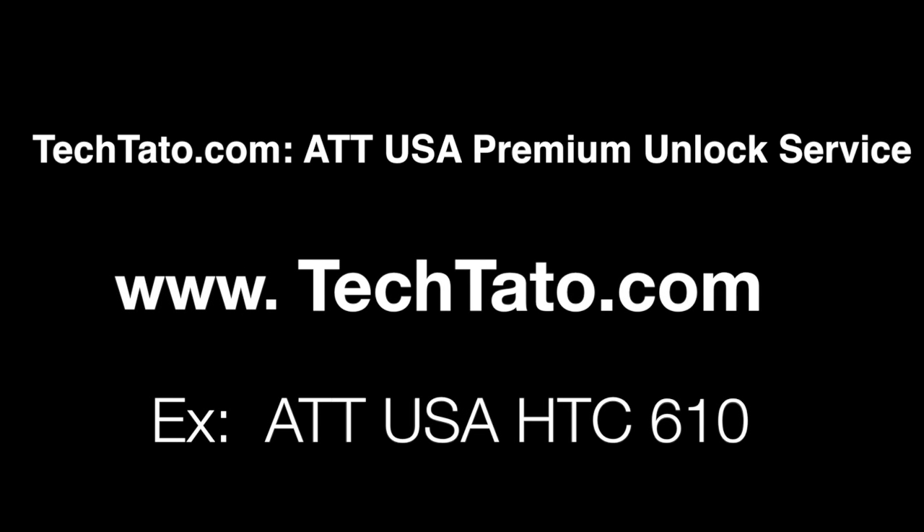Hello, this is Tech Tato, the Unlock King. Just want to show one of the services I currently have on the website. This is the AT&T USA Premium Unlock Service. The example we're unlocking today is the HTC 610. Just want to mention brief information about the service — what is needed, what is covered, and how to place an order if you're interested.